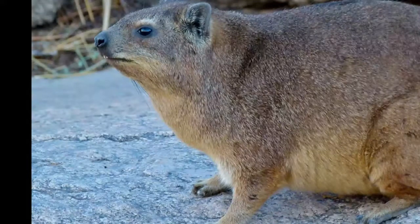As its name suggests, rock hyrax usually inhabits rocky areas, but it can also be found in scrublands, savannas, dry areas, and tropical rainforests.